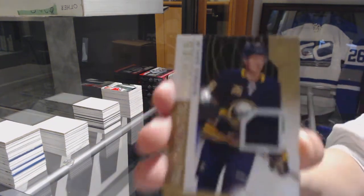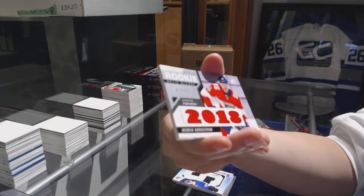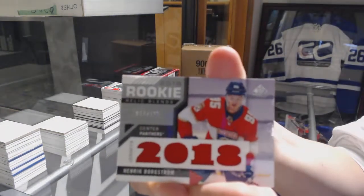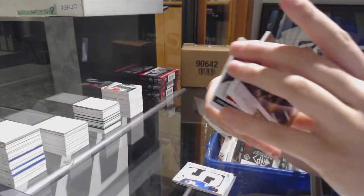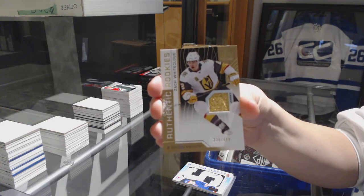Base rookie jersey of Rasmus Dahlin number to 499 for the Buffalo Sabres. Rookie Relic Blends of Henrik Borgström for the Florida Panthers. And a rookie jersey number to 499 for Vegas of Zach Whitecloud.